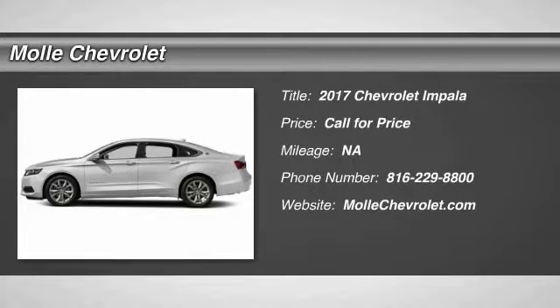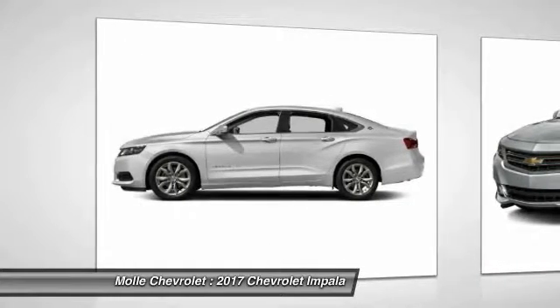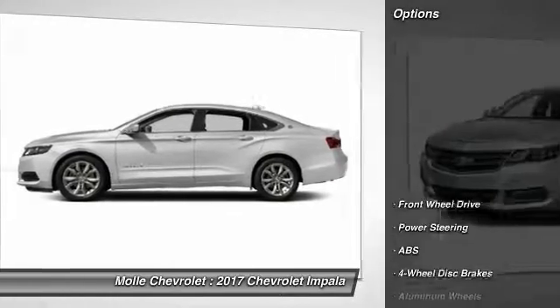2017 Impala. The Impala has been one of America's favorites for over 50 years. Enough said. Here are some of this vehicle's great options.